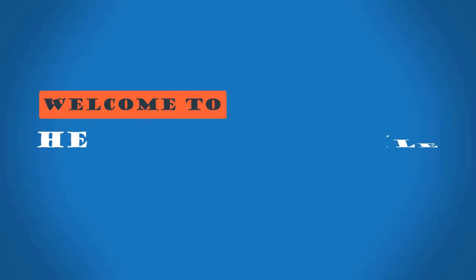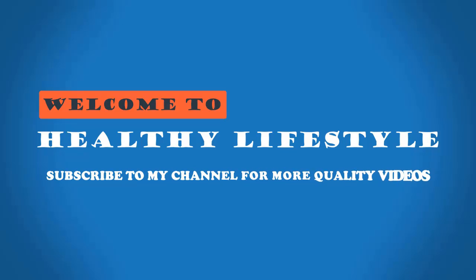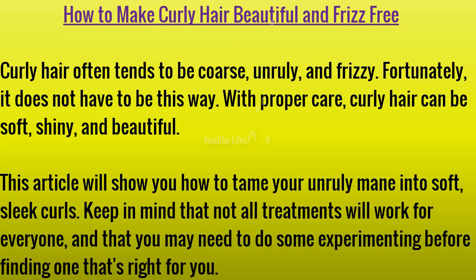Welcome to healthy lifestyle. Curly hair often tends to be coarse, unruly, and frizzy. Fortunately, it does not have to be this way. With proper care, curly hair can be soft, shiny, and beautiful. This article will show you how to tame your unruly mane into soft, sleek curls. Keep in mind that not all treatments will work for everyone and you may need to do some experimenting before finding one that's right for you.